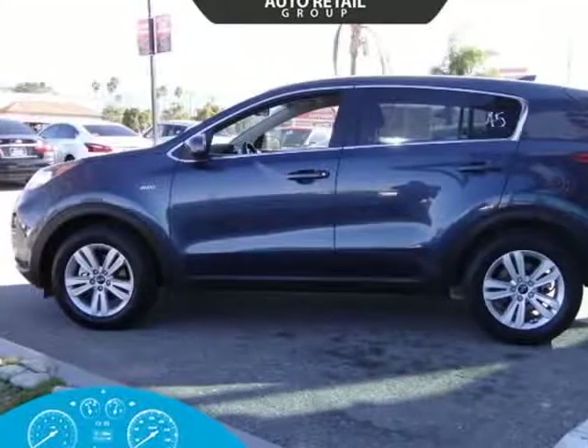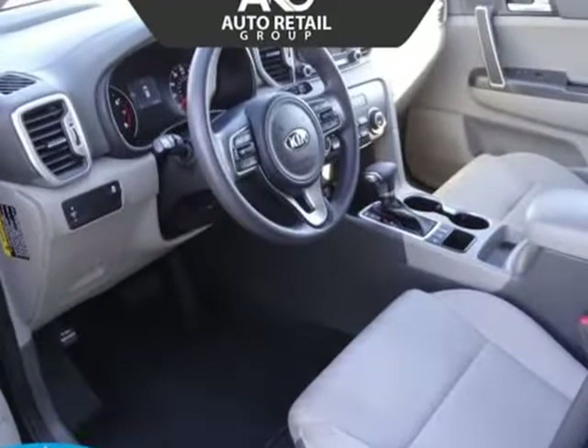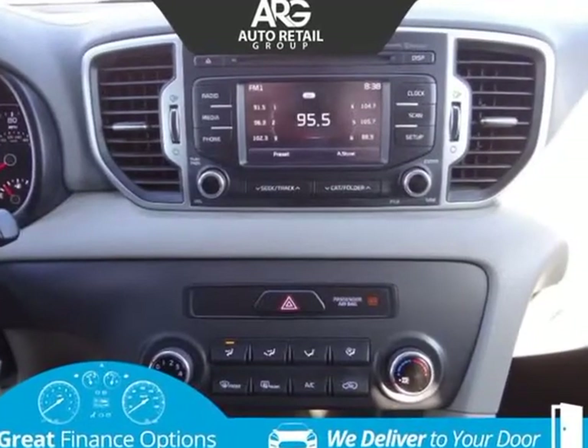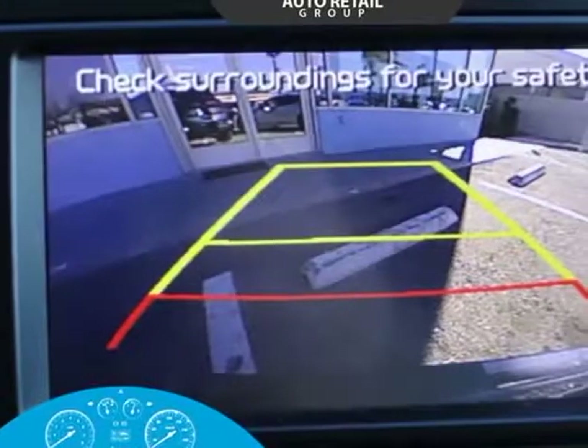Powered by a 2.4-liter four-cylinder that offers 181 horsepower, paired with a responsive 6-speed automatic transmission with Sportmatic. With all-wheel drive, you will find the ride compliant with nicely-weighted steering and excellent maneuverability, plus near 25 mpg on the highway.